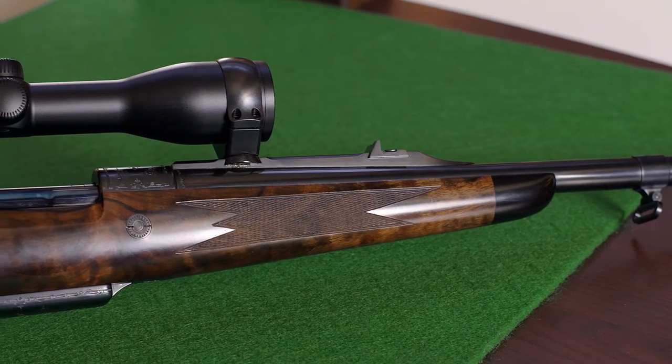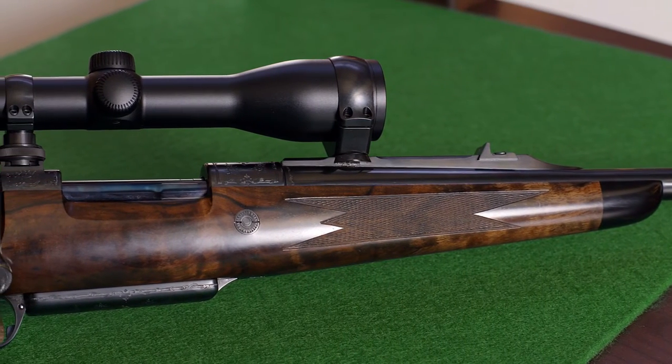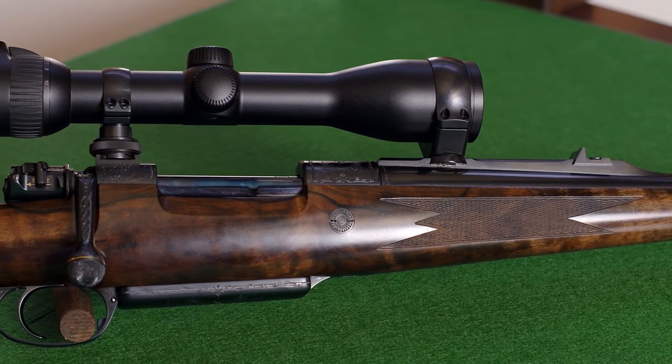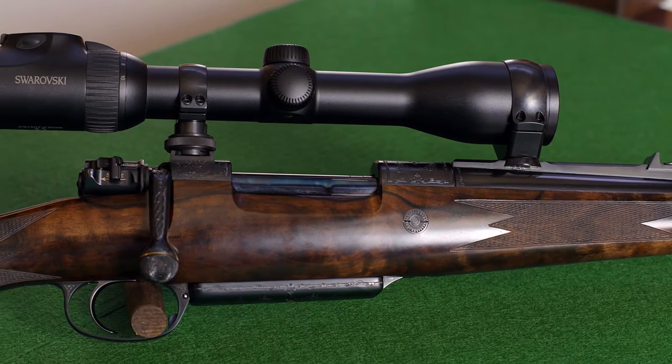The 375 K98 rifle, built by us, can be used hunting from hides, stalking, or on driven hunts — meaning you can use this caliber in many different ways of hunting.